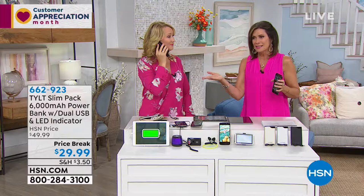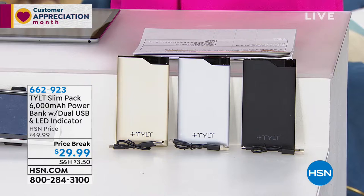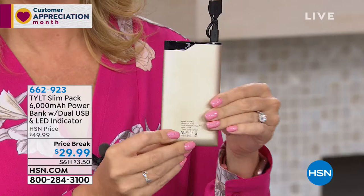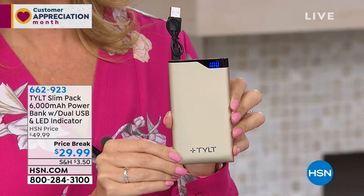We love our phones and we'll spend $1,000 to get that latest, greatest beautiful design. And then we slap an ugly charger on it. This is $29.99, on a price break — you are saving $20. With as much as you're saving, you might want to pick up two. Mom is going to love this for Mother's Day. I'd get the black one if you're doing this for dads. It's a great graduation gift. The kids ask for these — they don't even want earbuds anymore; they want the chargers because they know how important they are. This is the best looking, best value charger I've ever seen.